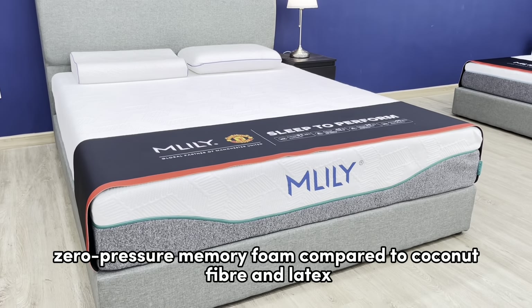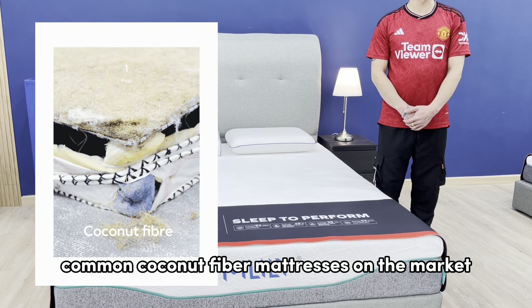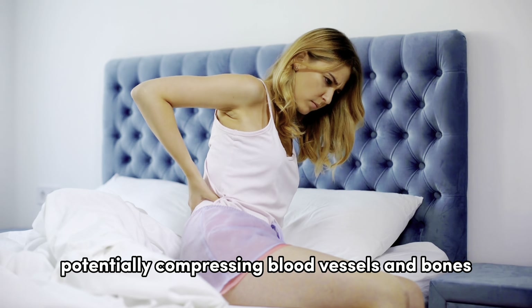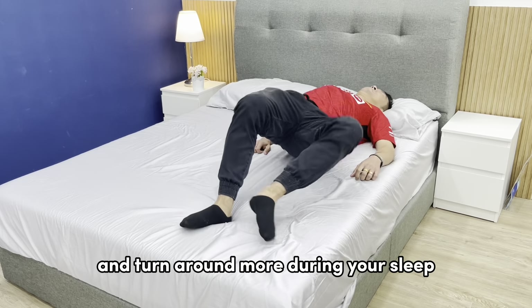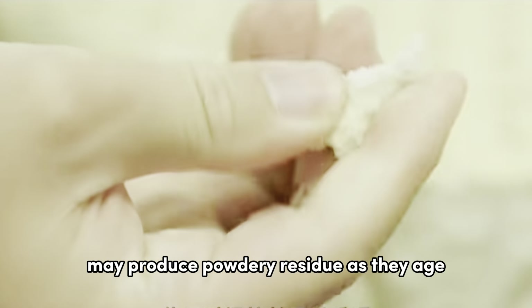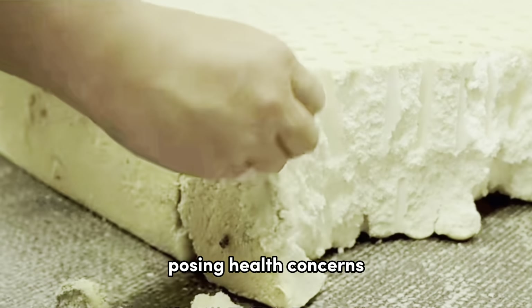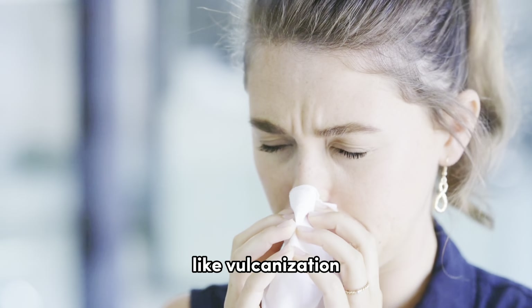What are the benefits of the non-temperature sensitive zero pressure memory foam compared to coconut fiber and latex? Common coconut fiber mattresses on the market tend to feel hard, potentially compressing blood vessels and bones. Latex mattresses, often made from synthetic latex, may produce powdery residue as they age, posing health concerns.